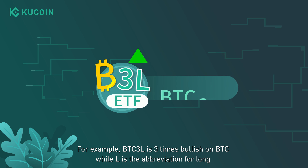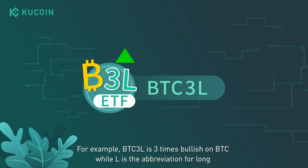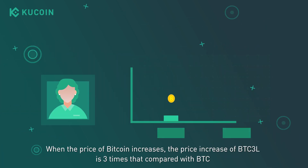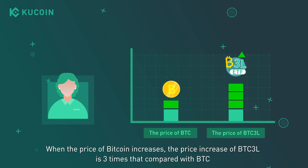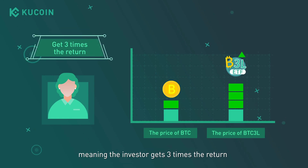For example, BTC3L is three times bullish on BTC, while L is the abbreviation for long. When the price of Bitcoin increases, the price increase of BTC3L is three times that compared with BTC, meaning the investor gets three times the return.